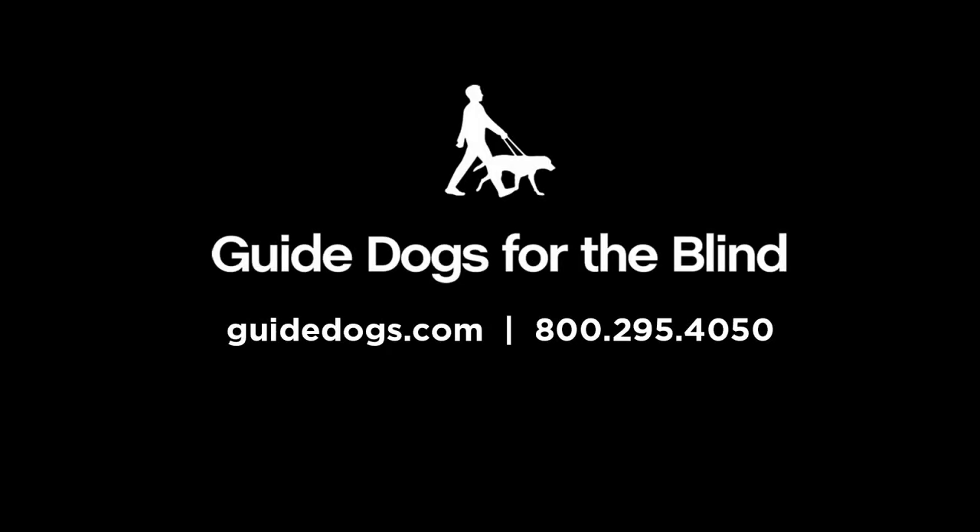For more information about Guide Dogs for the Blind, please visit our website at guidedogs.com or call us at 800-295-4050.